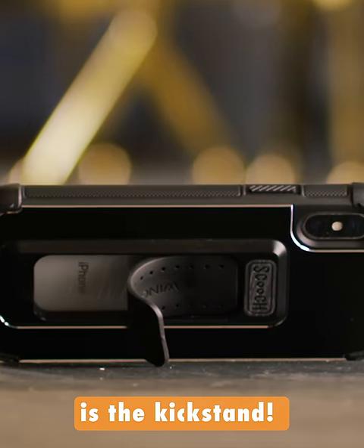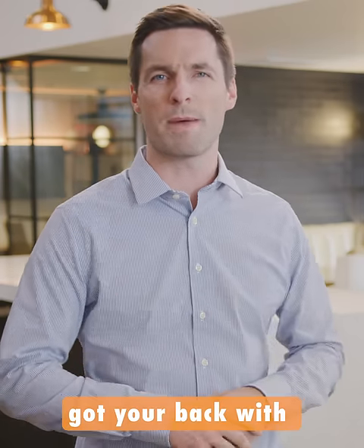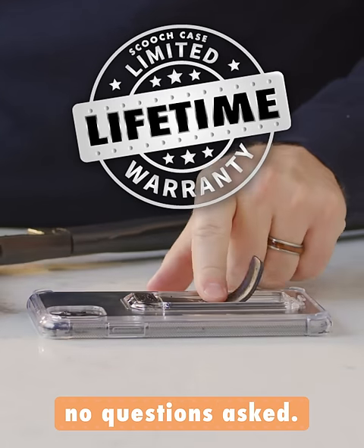The best part about a kickstand is the kickstand. And we understand that accidents happen. That's why the Wingman's got your back with a limited lifetime warranty, so that you can easily replace your kickstand — no questions asked.